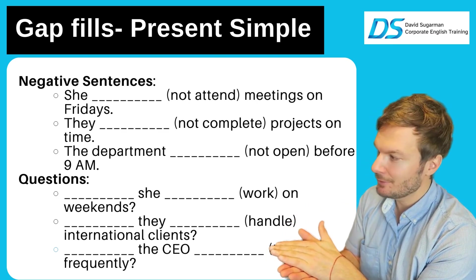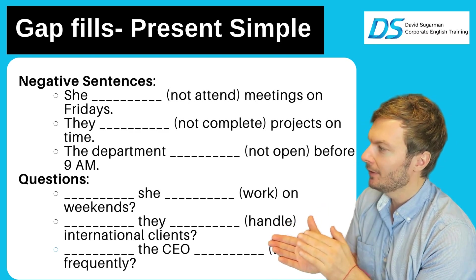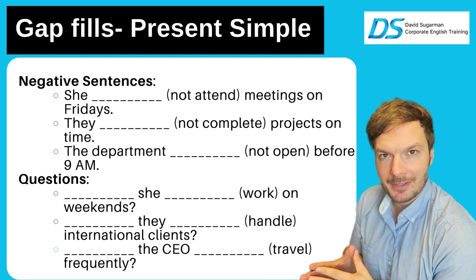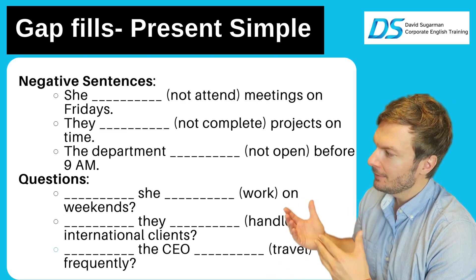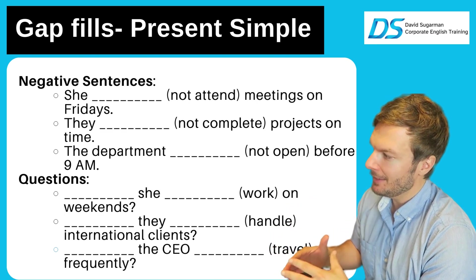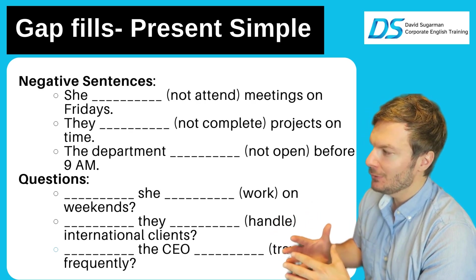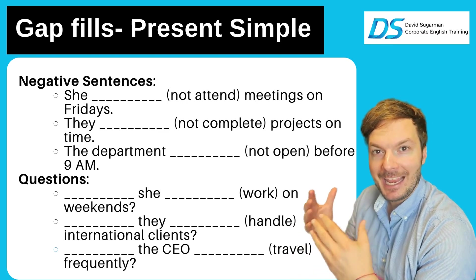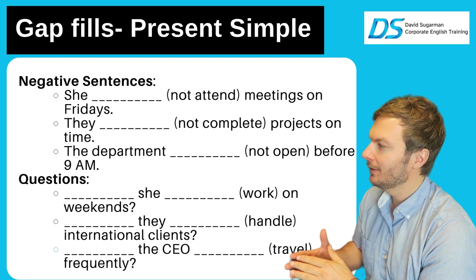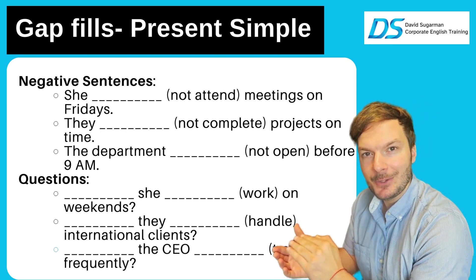Let's go to the next one for questions — questions are a little bit harder. Remember we have 'do' and 'does' for questions. She work on weekends — does she work on weekends? They handle international clients — do they handle international clients? And one last one: the CEO travel frequently — does the CEO travel frequently?